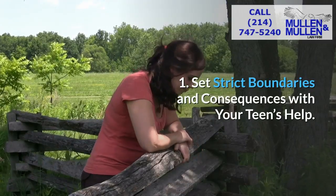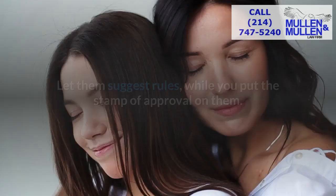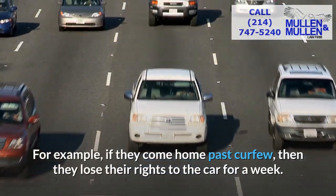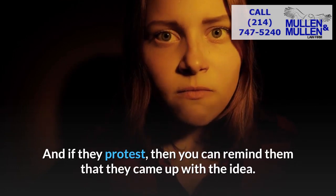One: set strict boundaries and consequences with your teen's help. You'll get better cooperation out of your teen if you let them assist with this process. Let them suggest rules while you put the stamp of approval on them. For example, if they come home past curfew, then they lose their rights to the car for a week. And if they protest, then you can remind them that they came up with the idea.